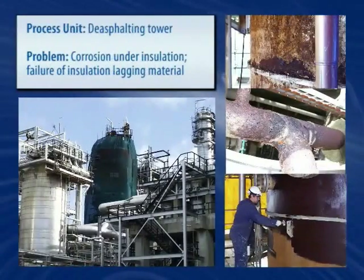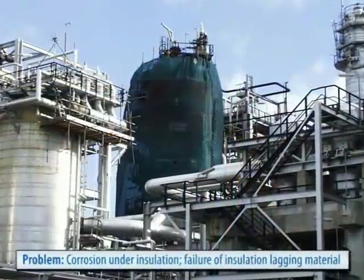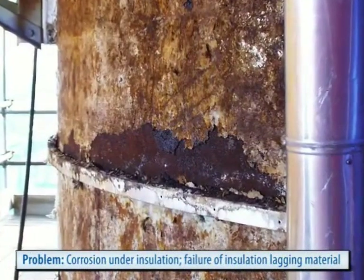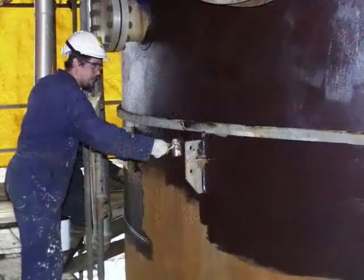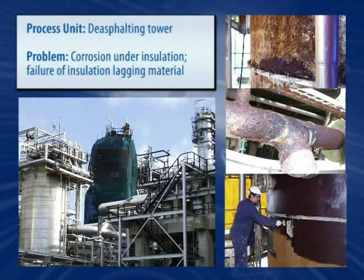Jacketed systems, pipes and equipment covered by thermal insulation typically suffer from corrosion under insulation. Newly introduced heat-activated, single-component epoxy systems allow corrosion repairs and the application of a coating system to prevent future damage to take place while the equipment is in operation. What's more, these systems are surface tolerant, thus requiring minimal surface preparation.